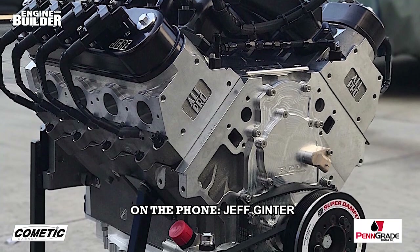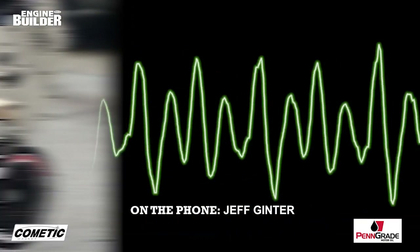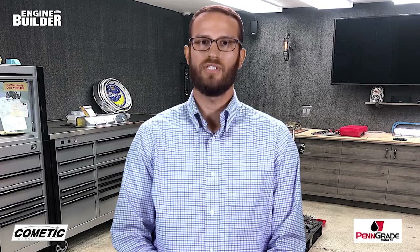Cylinder heads are going to be All Pro or Brodex. Valve springs are PAC. They pretty much use all Comp Cams camshafts, with T&D shaft-mount rockers. For quite a few of the engines JGRE builds, the shop runs a gear drive that they jointly developed with a company by the name of RCD.